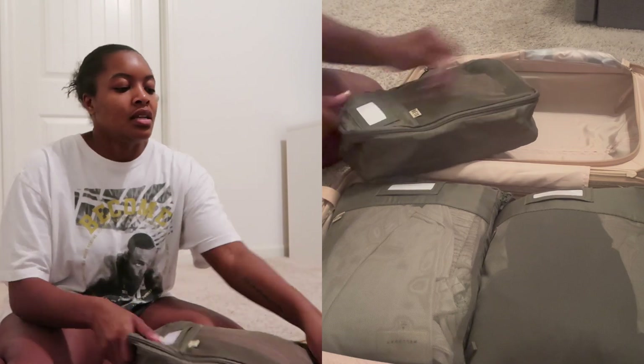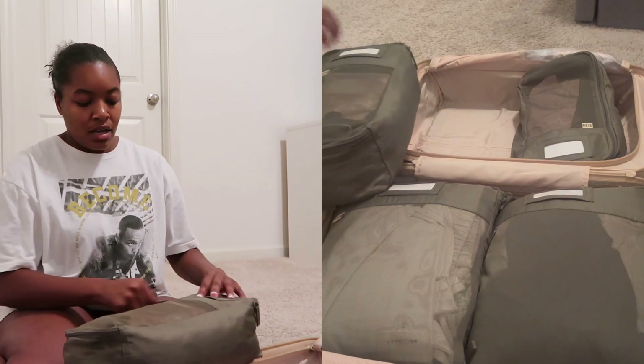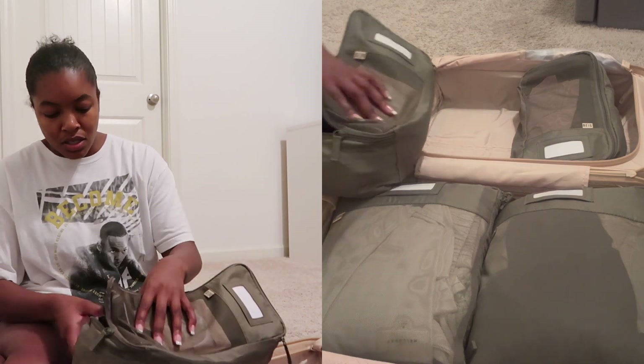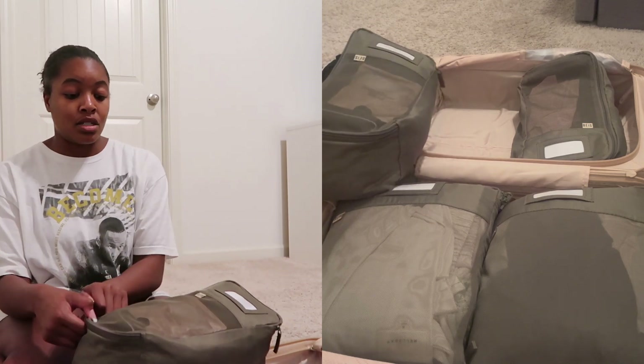I have my underclothes packed in here, and then everything in this other section is my sleepwear and my swimsuit.